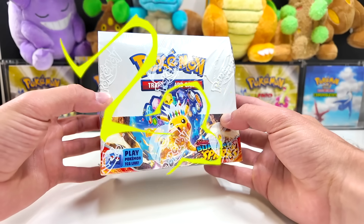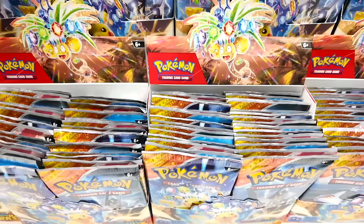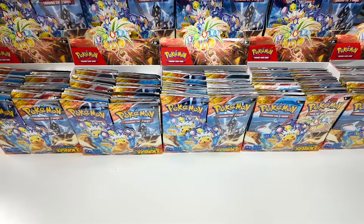This is a brand new box of Surging Sparks. Recently I opened 500 packs to find some of the most insane cards, including the Pikachu. And today I'm gonna try not to pull it.